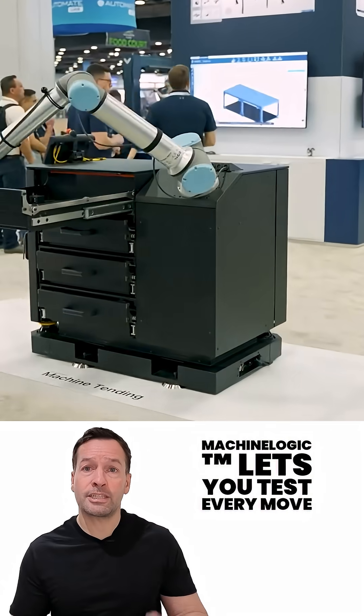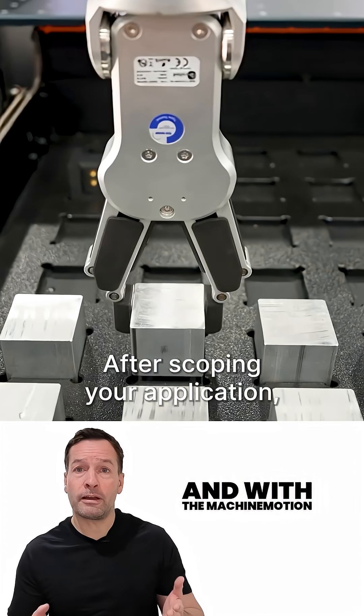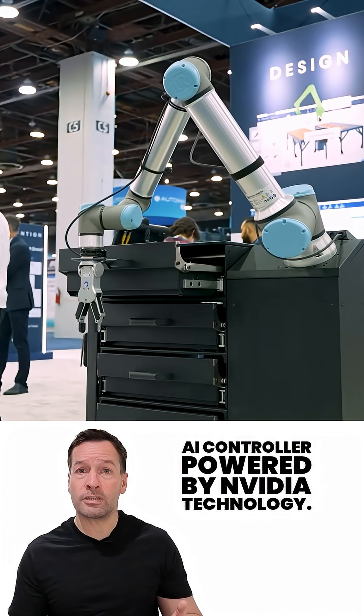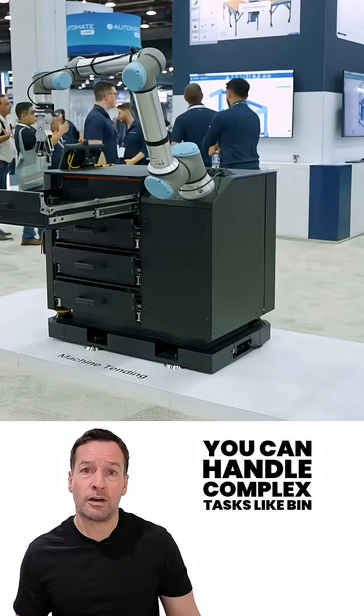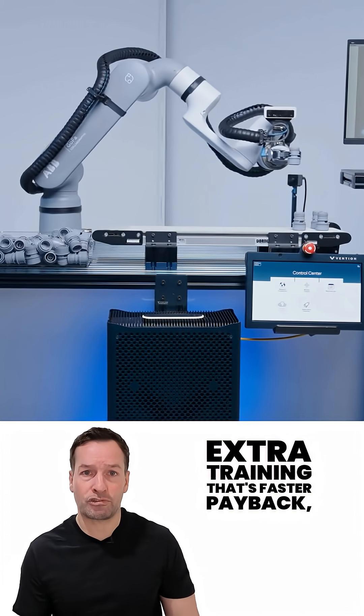Machine Logic lets you test every move virtually before you ever touch the factory floor. And with the MachineMotion AI controller powered by Nvidia technology, you can handle complex tasks like bin picking and palletizing with almost zero extra training.